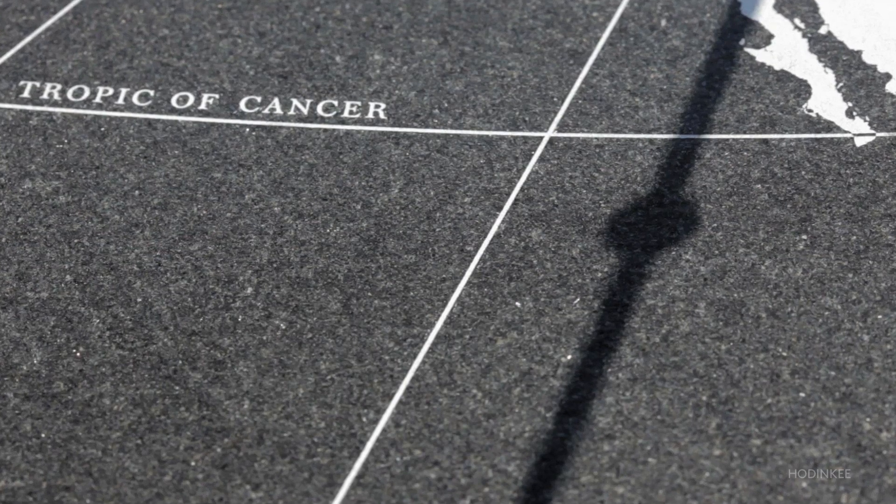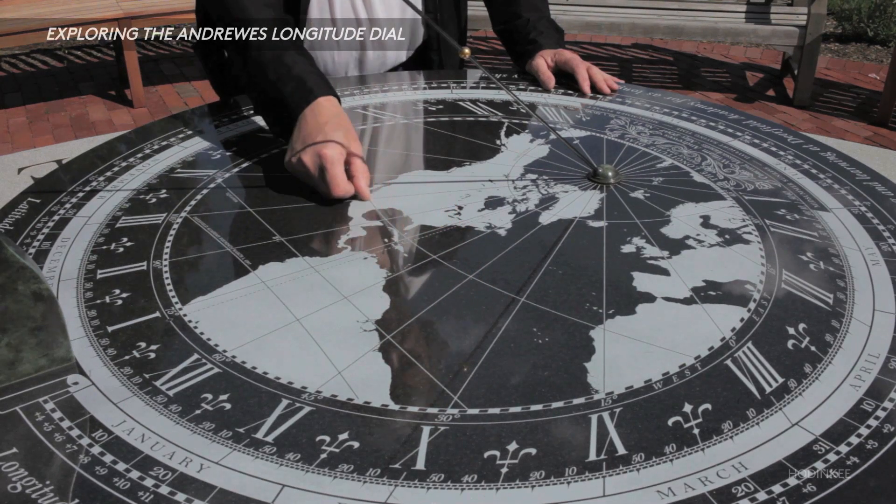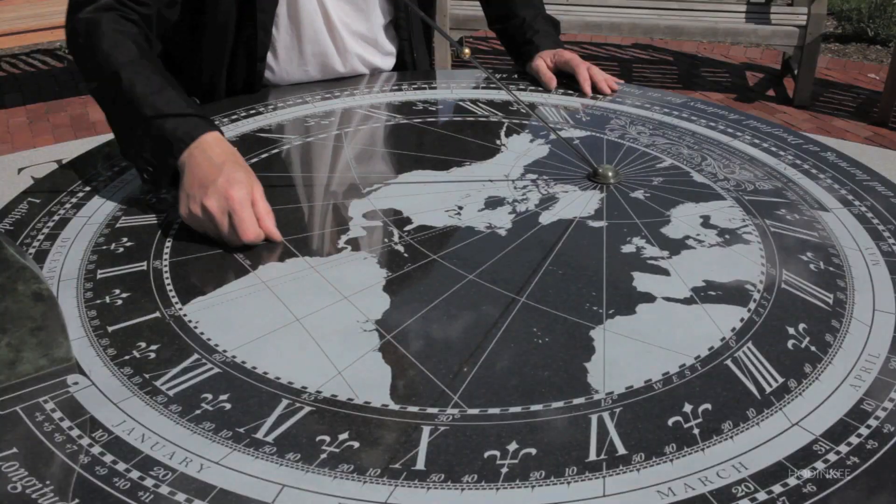There are always lines engraved on the dial — one being the Tropic of Cancer. The bead shadow will follow that in mid-summer. The equator is a straight line, because it's a great circle of the earth, and it'll follow that. So you can engrave birthdays and wedding anniversaries on the dial to personalise it.